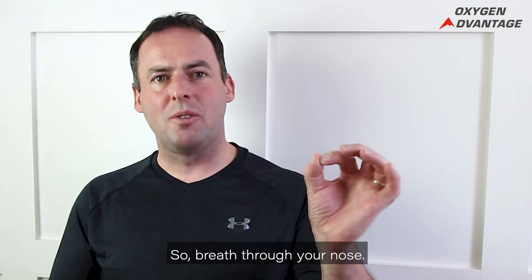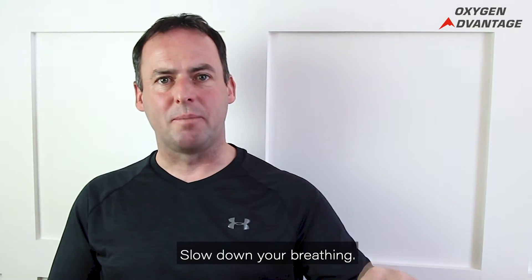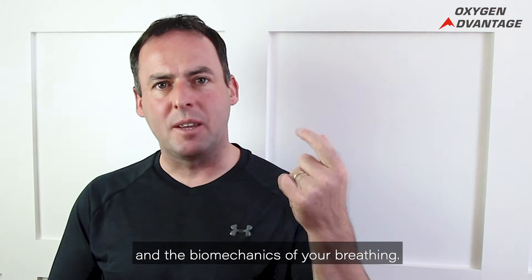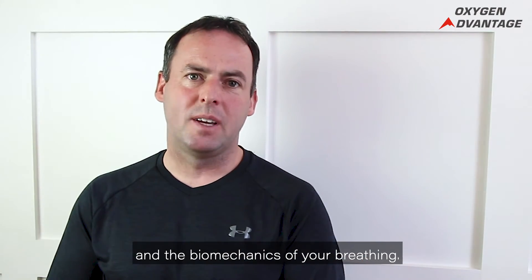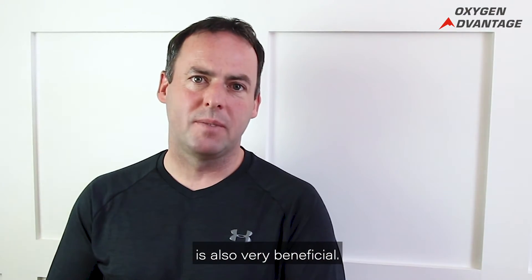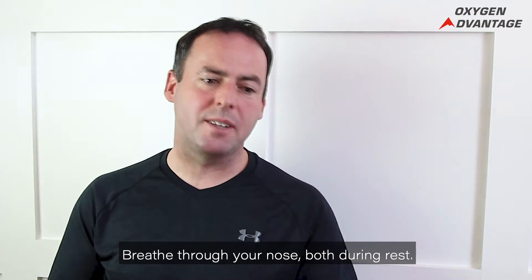Breathe through your nose. Slow down your breathing. Breathe using your diaphragm. Improve the biochemistry and the biomechanics of your breathing. Slow breathing with cadence breathing is also very beneficial. Breathe through your nose both during rest and during sleep.